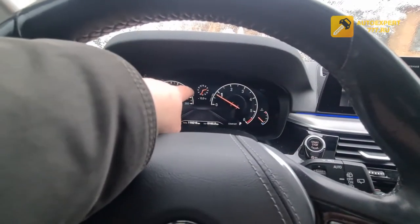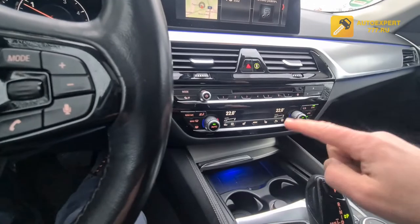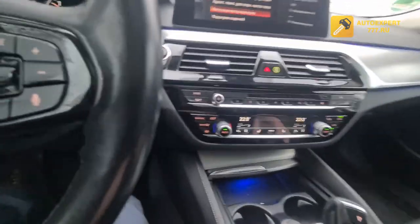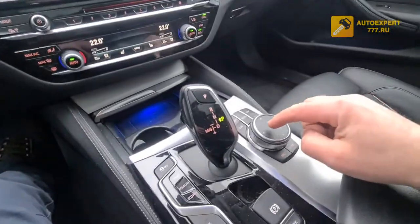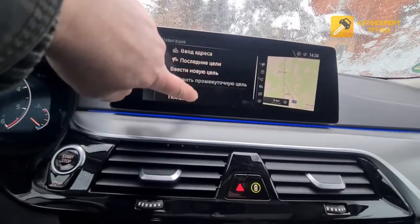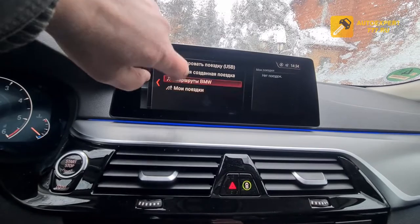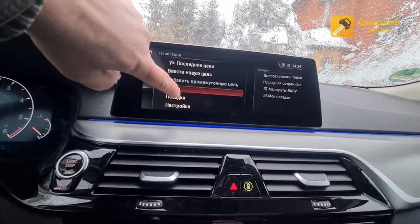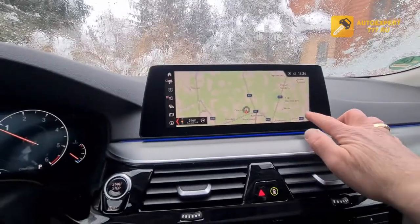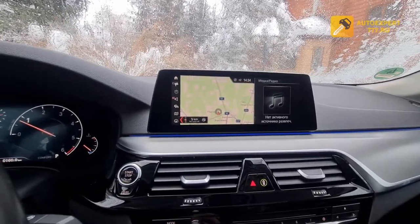The climate control is touch-sensitive and fully adjustable. The iDrive wheel has an active panel, and the monitor is a touchscreen. Here is the map — if you want a larger map, one tap and you have a full-screen map. You can also split the screen into two or three parts, which is configured through the settings menu.